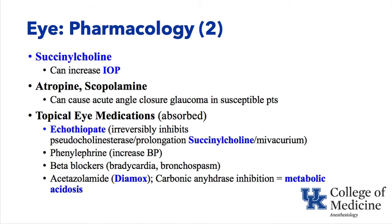Atropine and scopolamine dilate the pupil. In acute angle-closure glaucoma, dilation causes the iris to fold back like a curtain toward the corners of the eye, obstructing the canal of Schlemm, blocking aqueous drainage, and raising intraocular pressure. Acute angle-closure glaucoma can result. These drugs should be avoided in patients with acute angle-closure glaucoma.